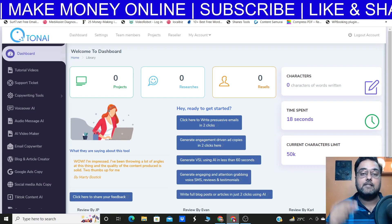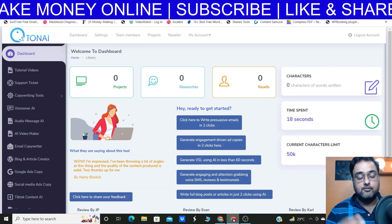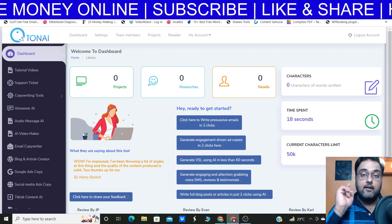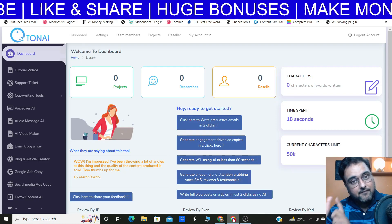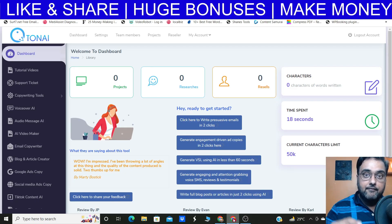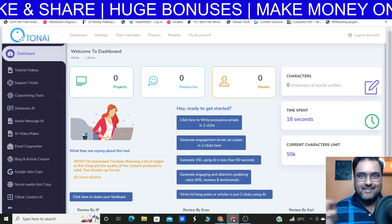With that being said, I do have a special discount coupon for you, which when applied gives you $20 off right up on the front end. So if you want to know more about Tonai, please stick with me till the end of this Tonai review because I'm going to reveal the discount coupon during this review.